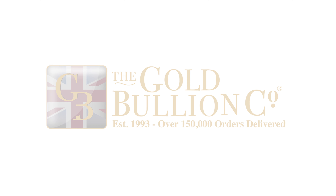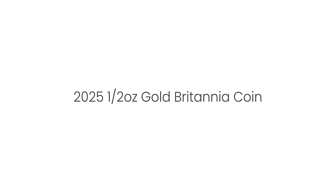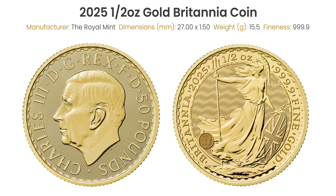Welcome to the Gold Bullion Company YouTube channel. Today, we're thrilled to present the 2025 half-ounce gold Britannia coin from the Royal Mint. Whether you're looking to invest or expand your collection, this coin is a standout choice.